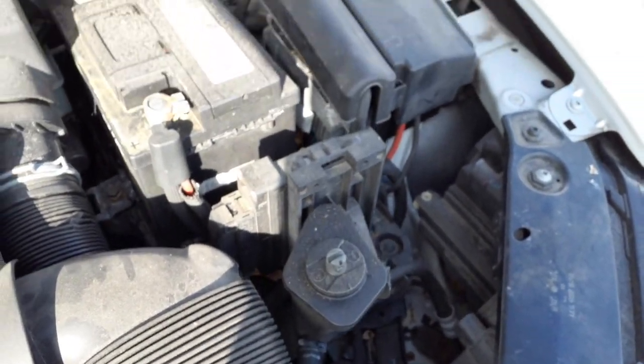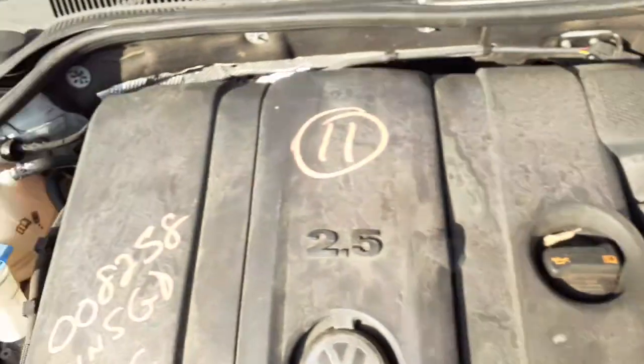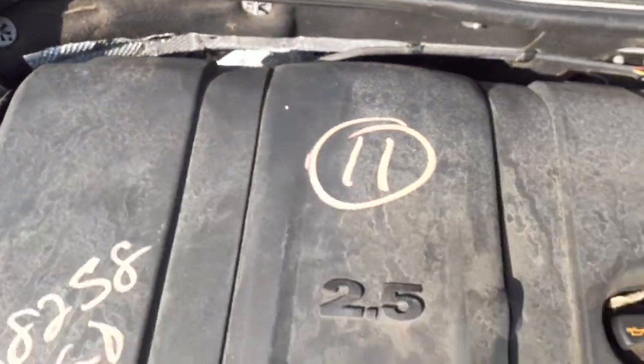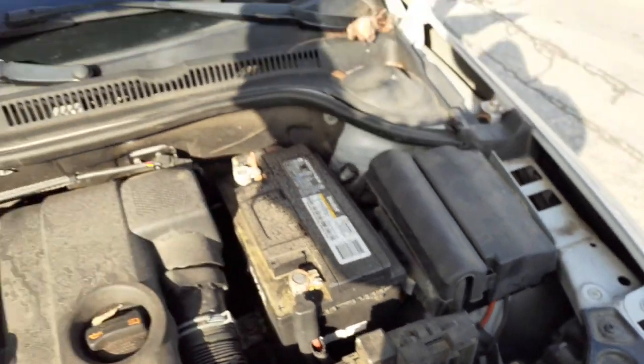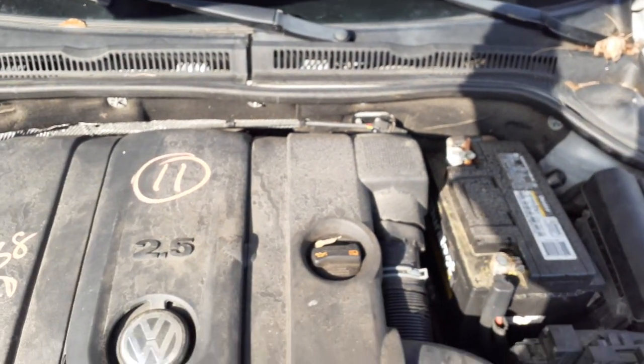Power steering reservoir, there's your computers. Battery, ABS units back there — it's all good. Fuse box looks good. Wiper arms, wiper motor, wiper linkage — all there, all good.